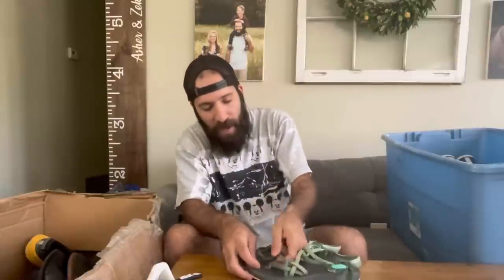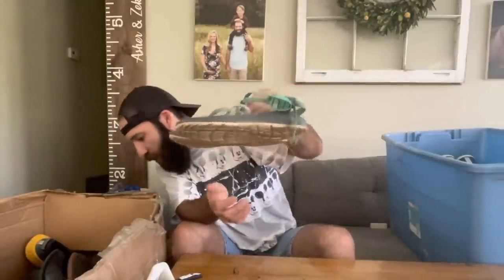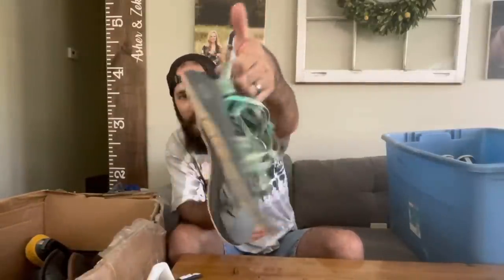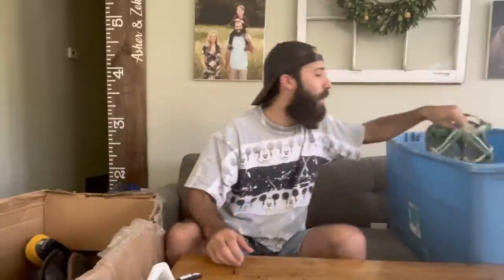If you guys follow me on Instagram or watched the Utah trip YouTube videos, you probably saw this on Joey Bought a Bing's video. Right at the end as I was about to check out, I found two pairs of Chacos. I paid $3.99 for each pair. Chacos are a great model of sandal to sell — they're really popular worldwide and an easy pickup for four bucks.